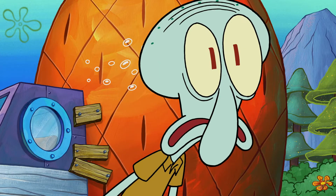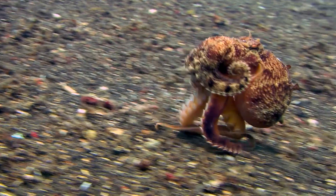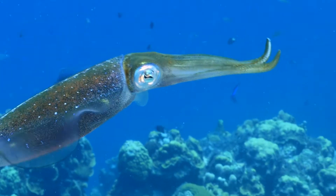What about Squidward? Squidward has features that look like a squid and look like an octopus. Octopus means eight arms — Squidward has a different number. Octopuses have roundish bodies and suction cups on all of their arms, whereas squid have fins and two long catching tentacles, which octopuses do not.